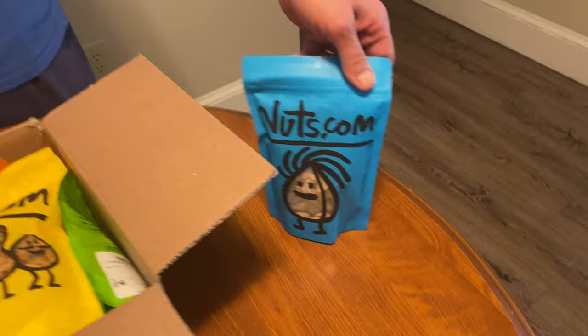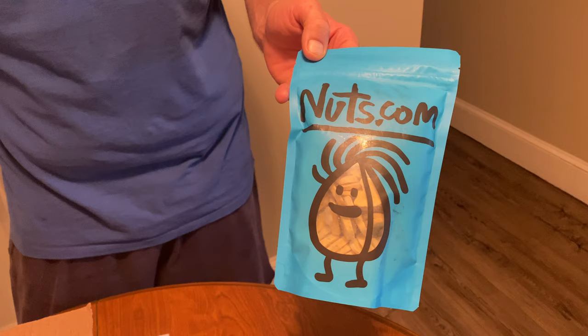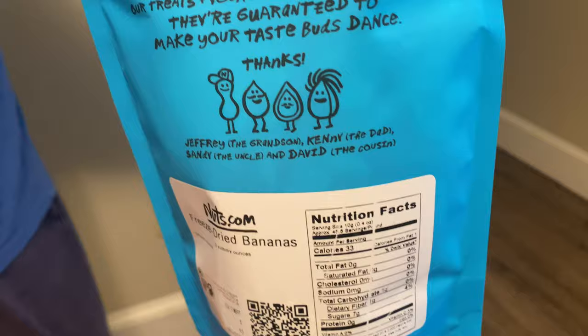Let's start with what I got. I have some freeze-dried bananas — these were really expensive everywhere else I looked. These are four ounces of freeze-dried bananas and they came in at six dollars.